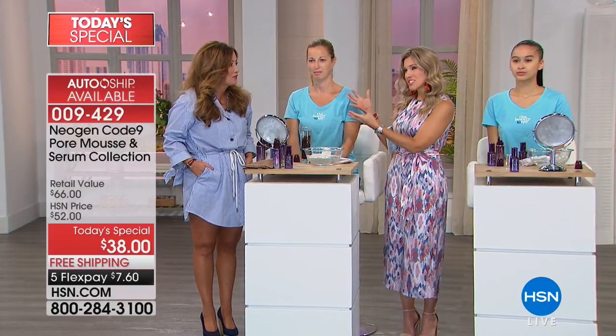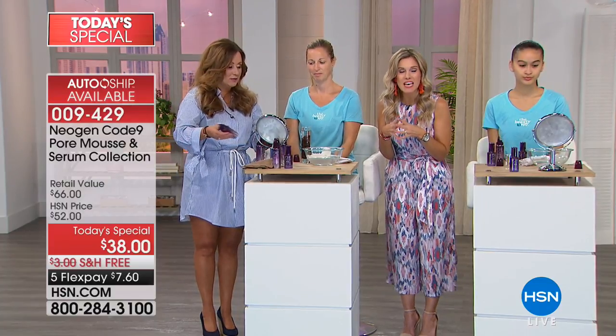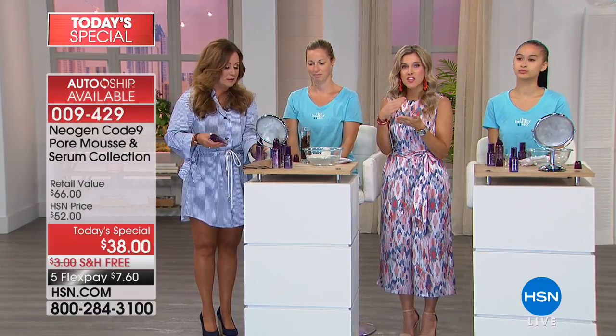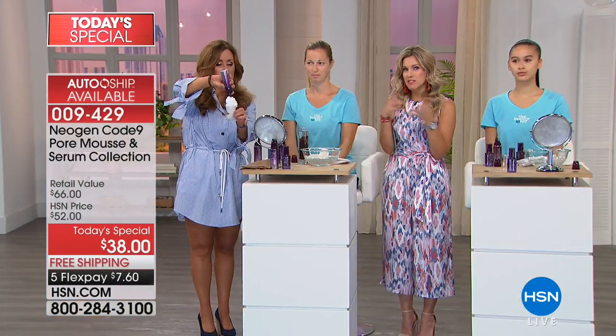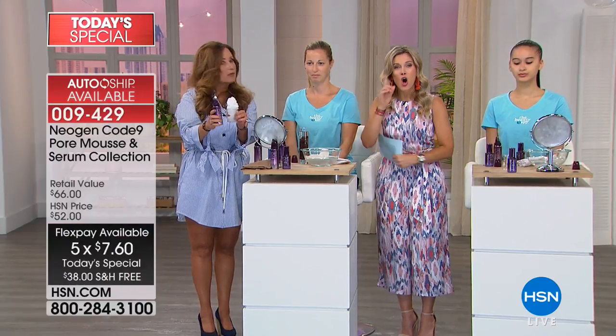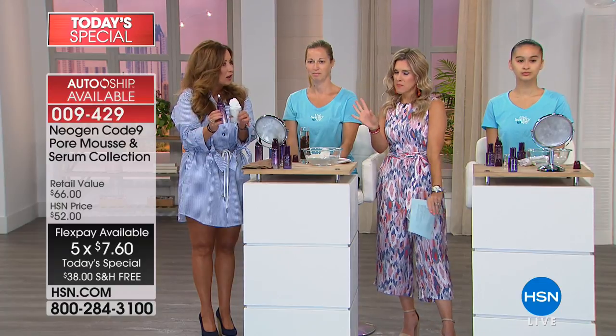Chelsea comes as our exclusive Beauty Spy, and today is our Today's Special on our summer host pick. This is a phenomenal way to get the Neogen Code 9 — Beauty Spy's number one selling beauty product — to lift all that gunk, excess oil, dirt, and makeup out of your pores, plus the brand new serum. It's like a buy one, get one on five flexible payments. AutoShip is available — you can always cancel at any time.